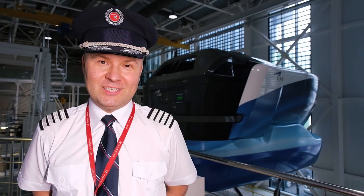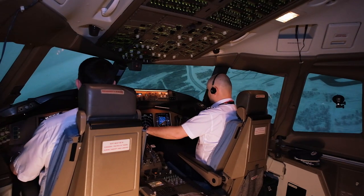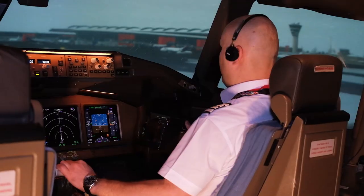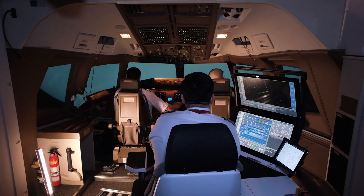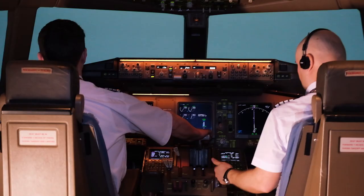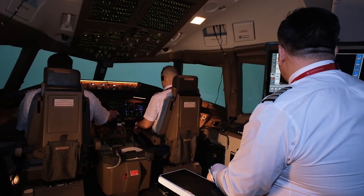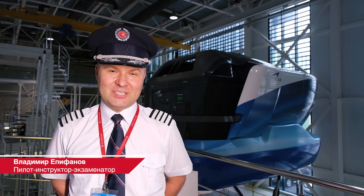Of course, there are situations where you get completely immersed in reality, and you feel all the sensations that can possibly happen on a real plane. It depends on the instructor's skill and how difficult the scenario is. It covers all the skills: the competence of the pilot, the human factor, the technology of piloting, and the overall performance and training of the pilot.